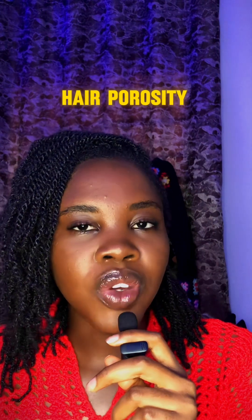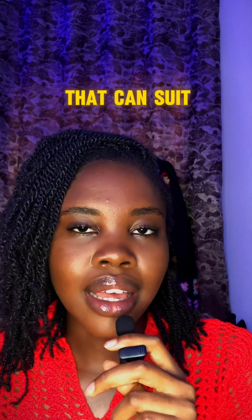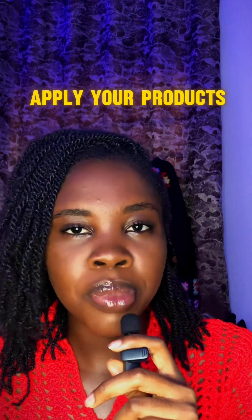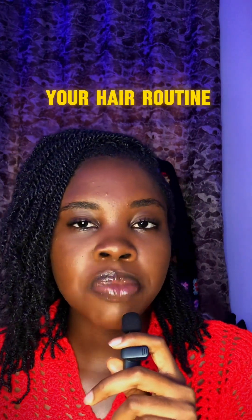You have to figure out where your hair falls among those three categories. Your hair porosity is what will help you determine the right products that suit your hair. The next thing I'm going to talk about is a routine — when and how you're going to apply your products, and how consistently you should do it.